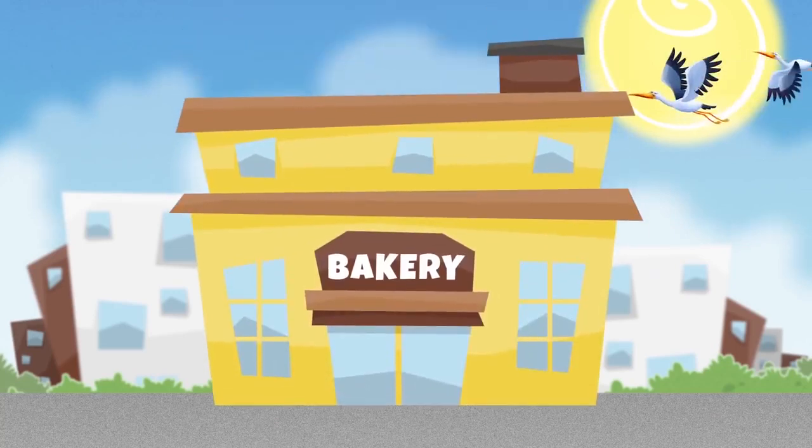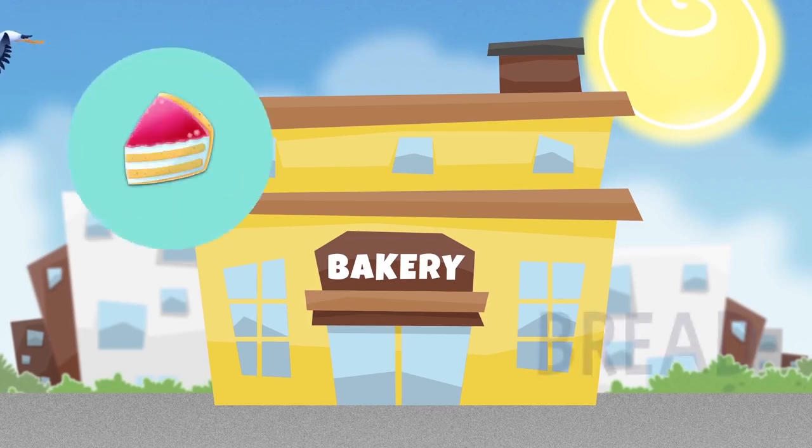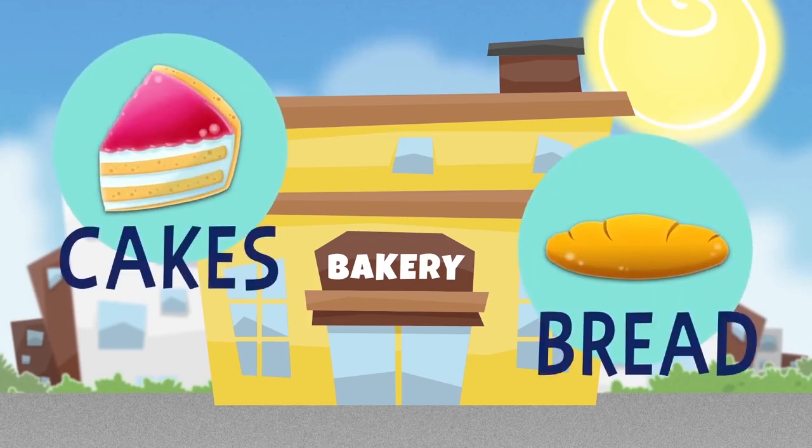Oh, it smells so good! It must be a bakery! The baker cooks bread and cakes in the early morning.